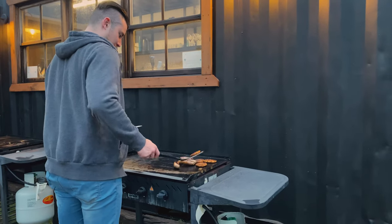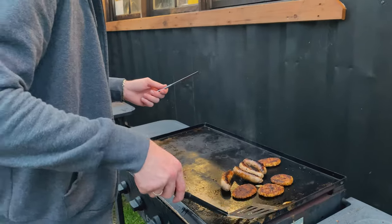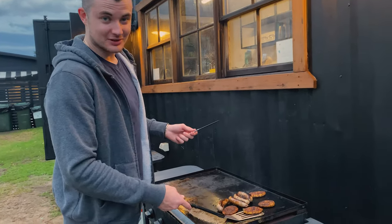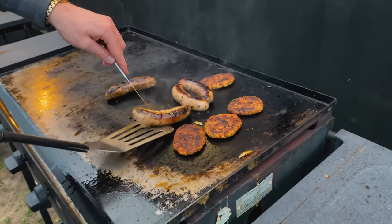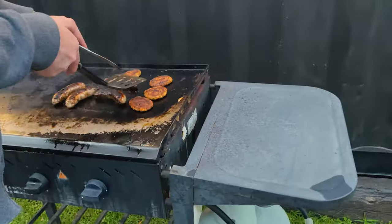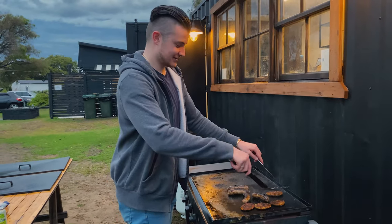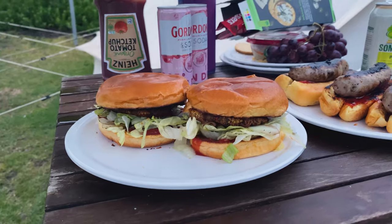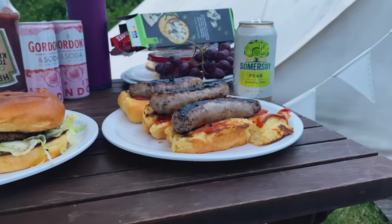Cooking on the barbie — what are you cooking? I'm cooking up some chicken burgers. I'm also cooking up some traditional Australian sausages. I've got some rice for you as well. It's going to be legit. Absolutely fantastic cook. That's juicy — beautiful chicken burgers.